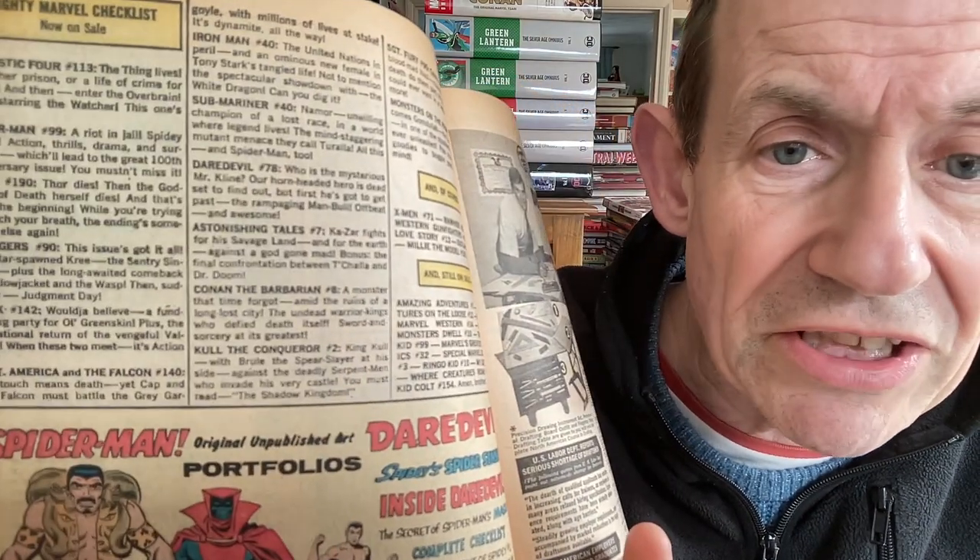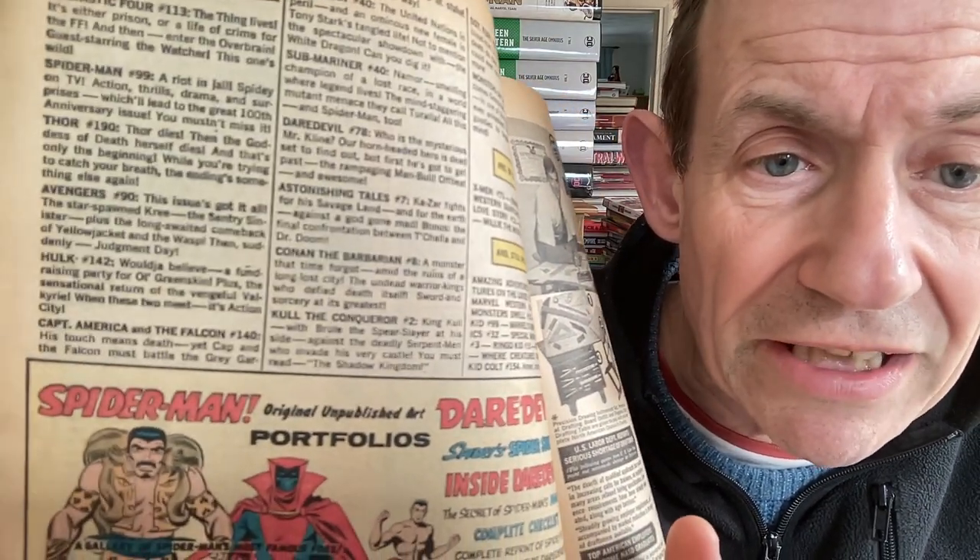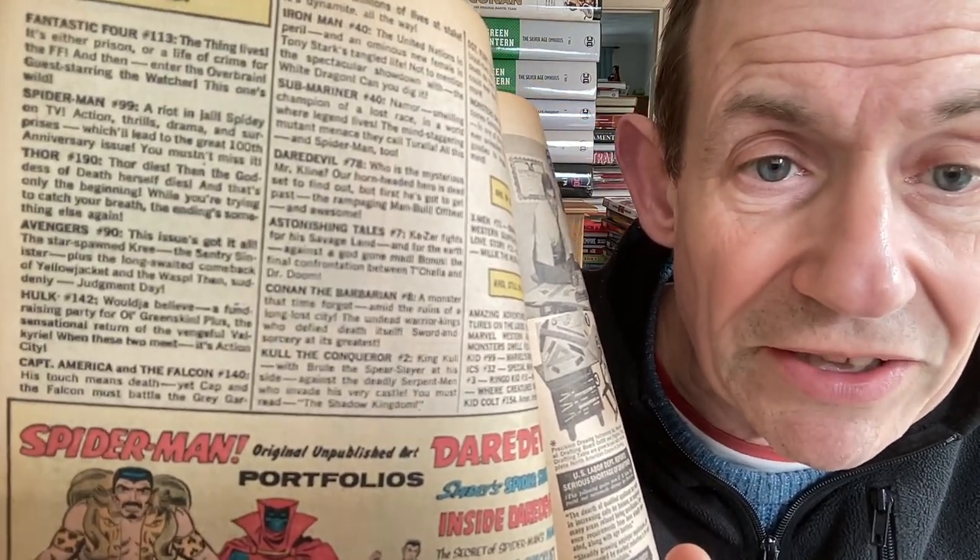Another one with a bullpen page without checklist, and then there it is: Submariner 40, Daredevil 78, Hulk 190, Spider-Man 99, Fantastic Four 413. You've also got Spider-Man original unpublished art portfolios advertised in Daredevil - a weird combination. And 'Secret of Spider-Man's Mask - Complete Checklist.'